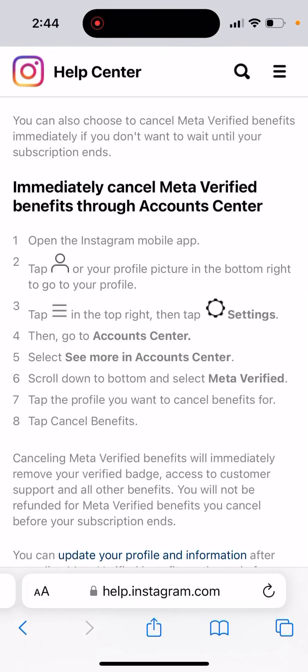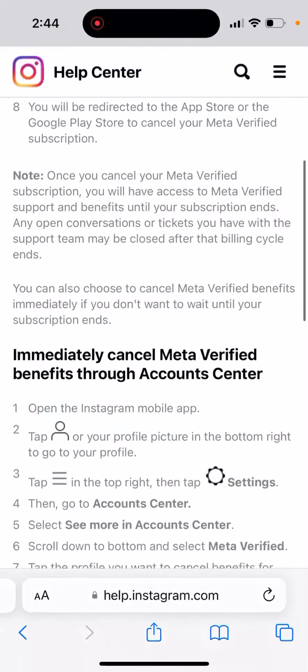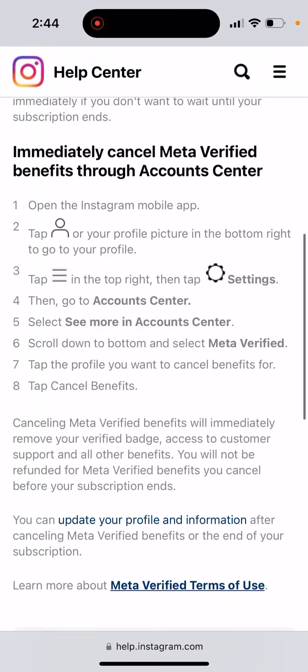How to immediately cancel Meta Verified through Account Center — that's a feature a lot of people are looking for, because if you just cancel your subscription in the Settings app, you'll need to wait about a month until your subscription runs out. If you want to instantly cancel it, here's how.